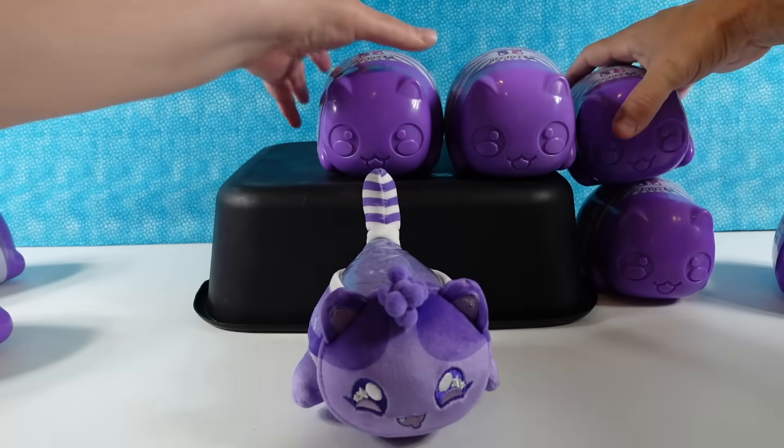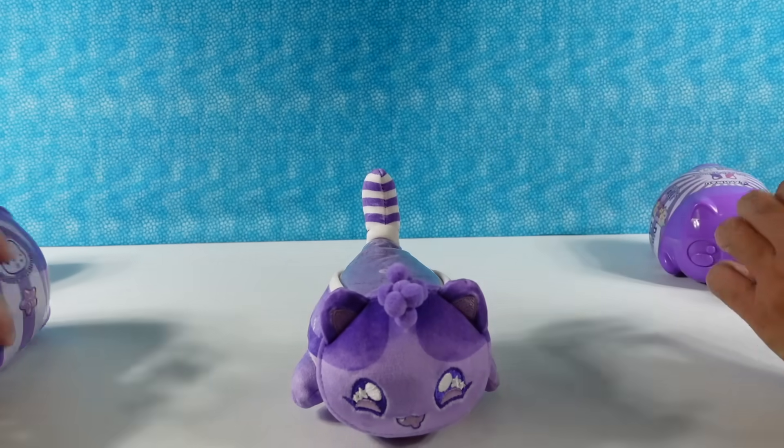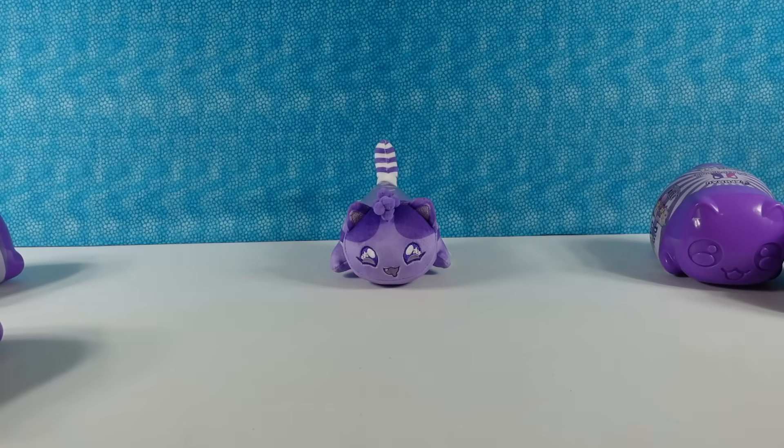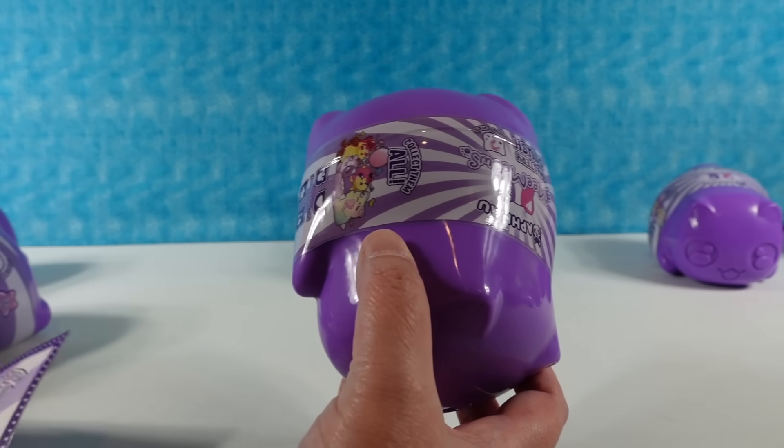Let's move the display bin out of the way so we can put our Memeows there. Good news — we're not going to show you guys the checklist yet; we can show it at the end. There are 15 different ones to collect, and we only have 10, so it's a big series.